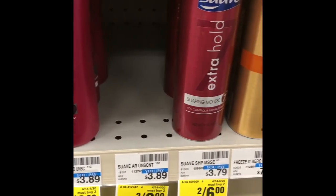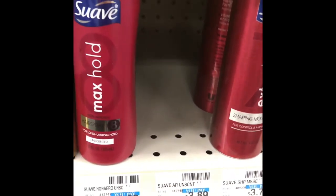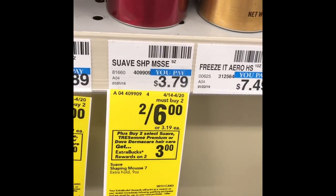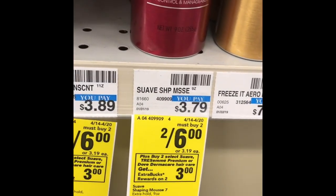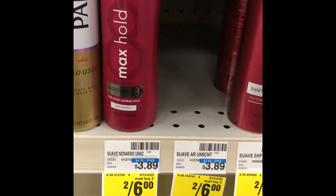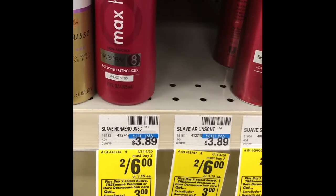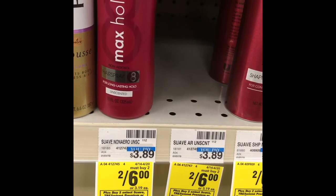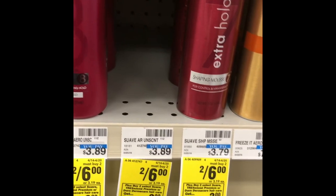The Suave hair care — shampoo, conditioner, and stylers such as mousse and hairsprays — are on sale for $6 this week, and when you buy two you'll get a $3 ExtraBuck back. Even without coupons, that's like $1.50 each. But if you have the $3 off of two coupon from the RetailMeNot 3/31, that takes off $3, so you pay two for $3, then get the $3 back — basically paying absolutely nothing. This is a freebie this week you'll want to look into.